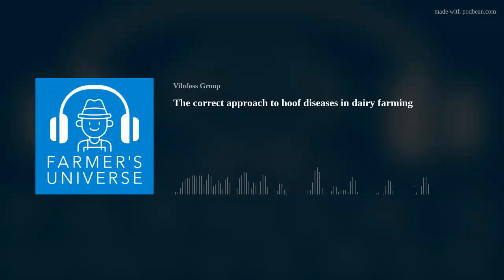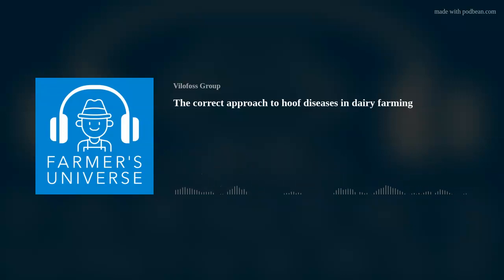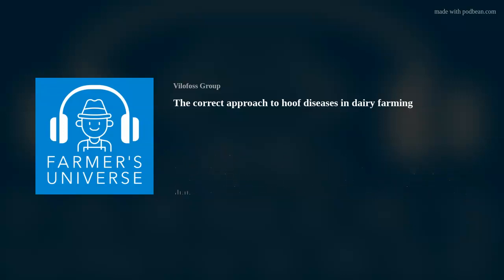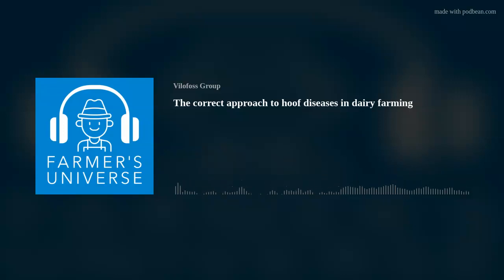Welcome to Farmers Universe. In this podcast we create content based on people and facts which can inspire and help you in improving your farm performance. For more than 20 years we have seen problems with hoof diseases in dairy farming, but why is that so and how can we deal with it? Today in Farmers Universe we would try to give you some facts and a historical view of hoof health, with a focus on digital dermatitis, which is one of the most common hoof diseases in dairy farming.